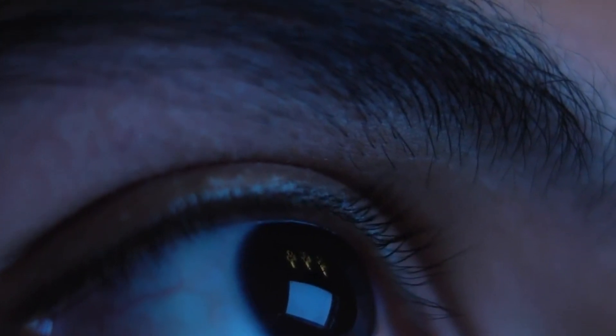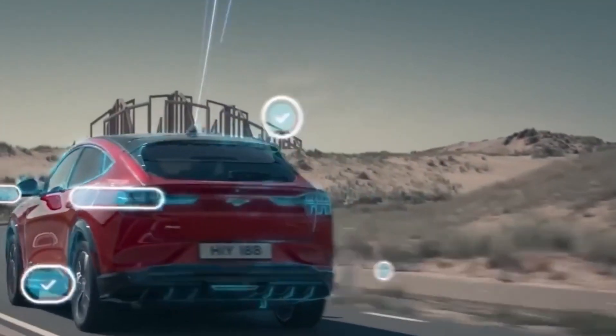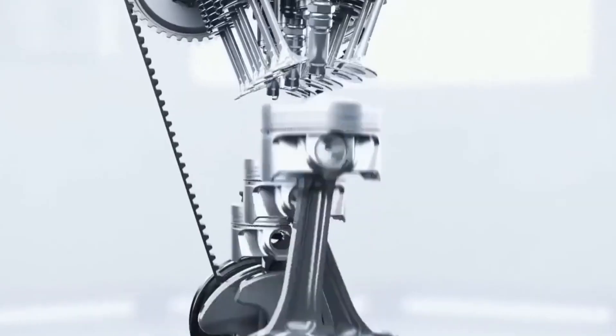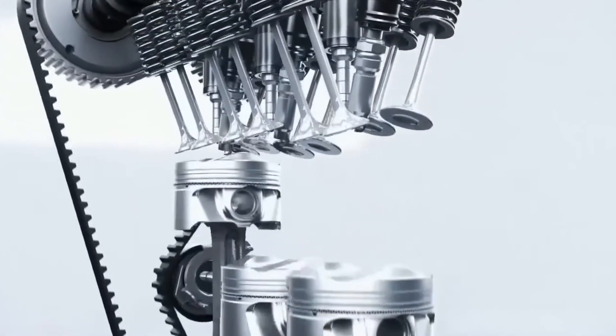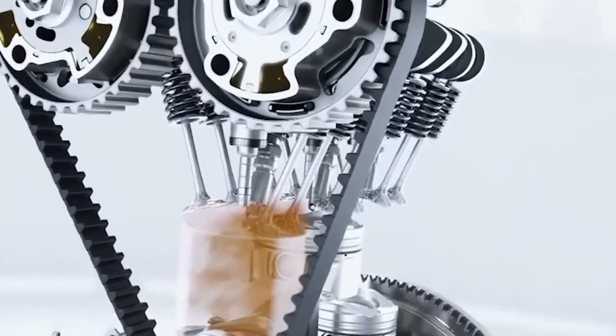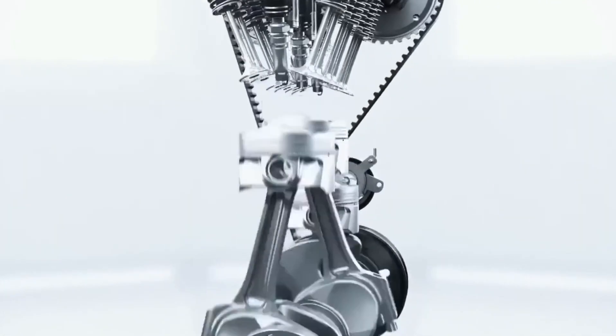A key part of Ford's strategy is its propulsion development laboratory, where engines undergo rigorous testing. This ensures durability and performance while accelerating the development of new technologies. The lab's state-of-the-art facilities enable Ford to stay ahead in the race for cleaner, more efficient vehicles.